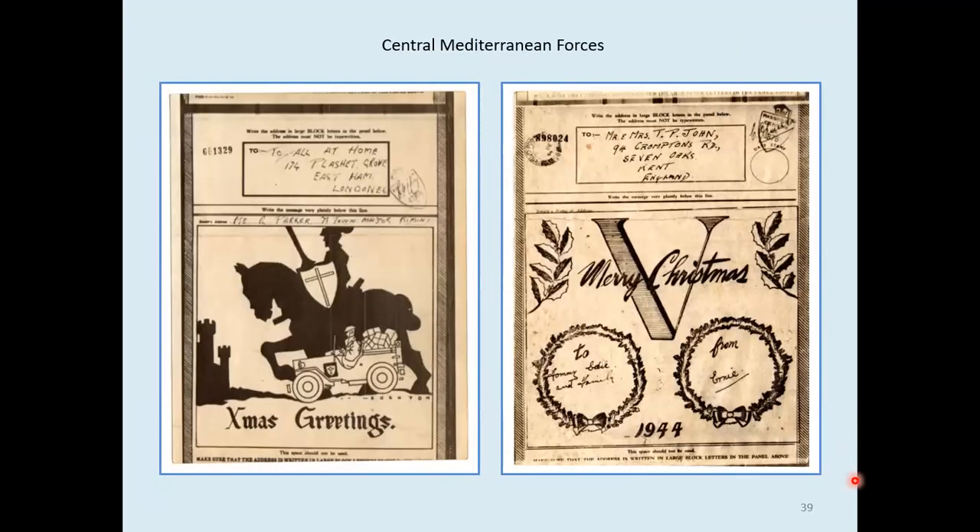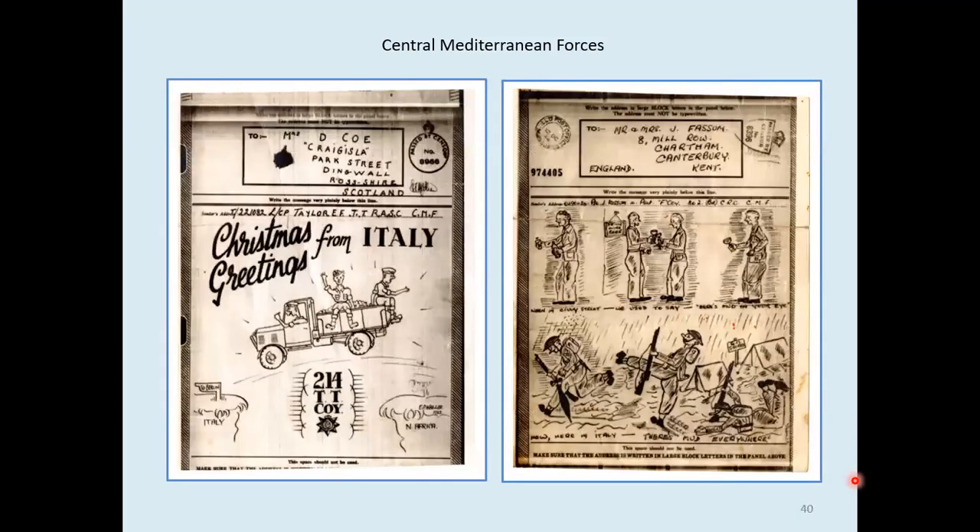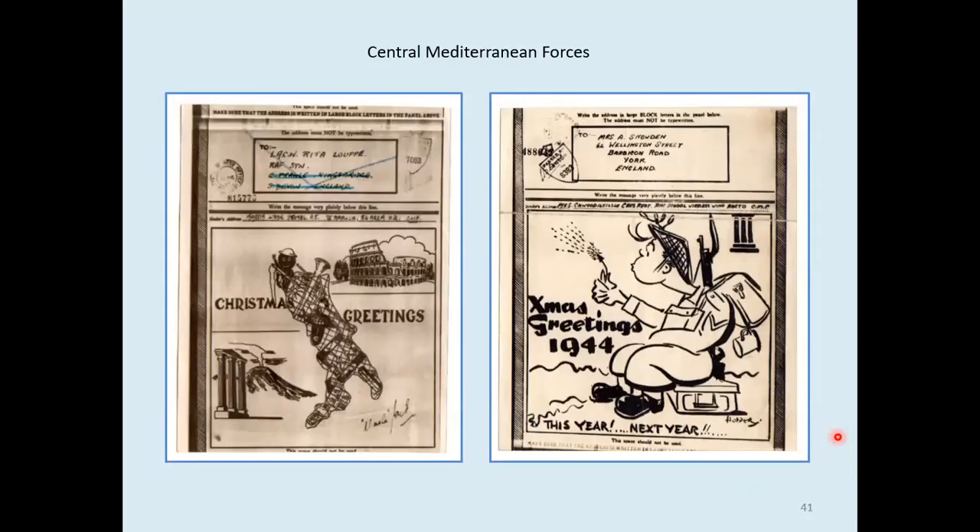A soldier in a jeep, doubling as a knight on a charger, and a homemade victory wish. One here from 214 Transport Company, Royal Army Service Corps, and a nice hand-drawn one on the right: 'When in Civvy Street, we used to say here's mud in your eye. Now, here in Italy, there's mud everywhere.' Italy becomes a stocking full of gifts on the left, while there's a poor squaddy sitting there thinking: when is he going to get home? This year? Next year? Sometime? Never.